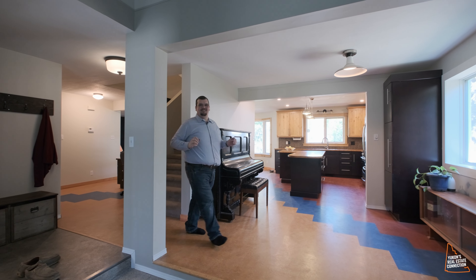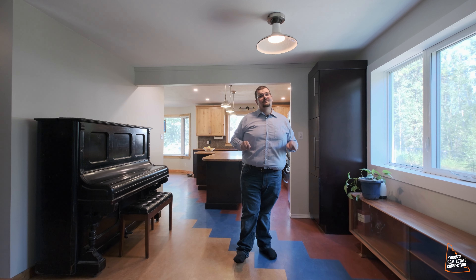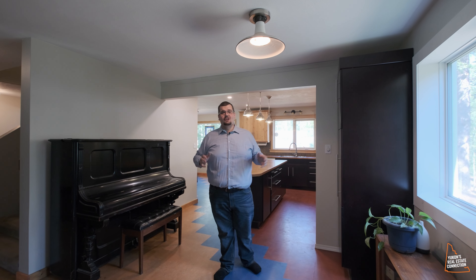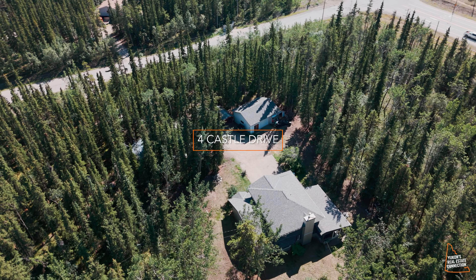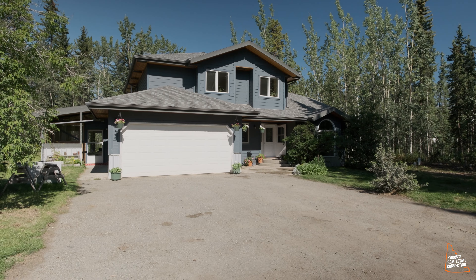Hey everyone, Felix here — Yukon's Real Estate Connection with RE/MAX. I am here today and proud to be at 4 Castle Drive in my neighborhood of Pine Ridge, located a short 15-minute drive from town. This four-bedroom, three-bathroom home is gonna wow you. Let's check it out together.